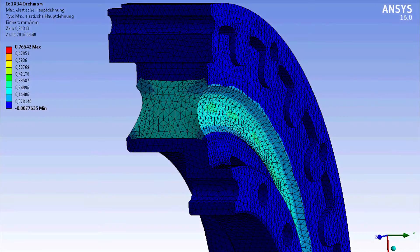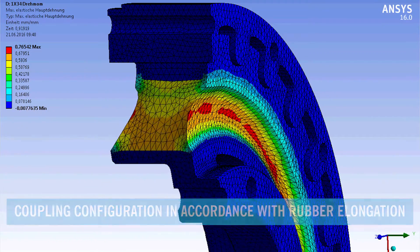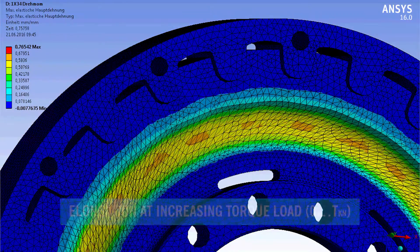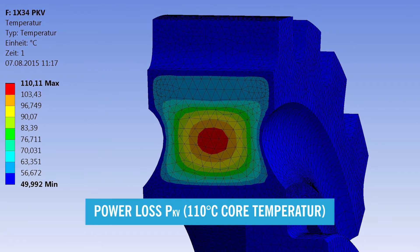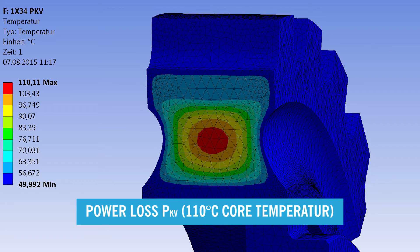In the development phase of a coupling, we use state-of-the-art simulation methods. For example, we examine the elongations due to torque load and therefore ensure that the load level is within the limit of acceptance. This means that Vulcan is in a position to predict element properties such as power loss, PKV, and the behavior of the coupling.